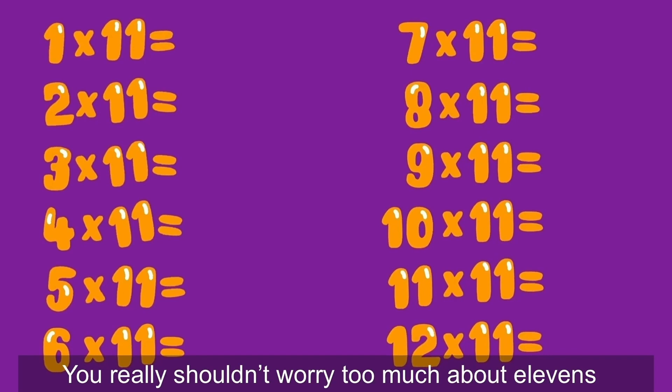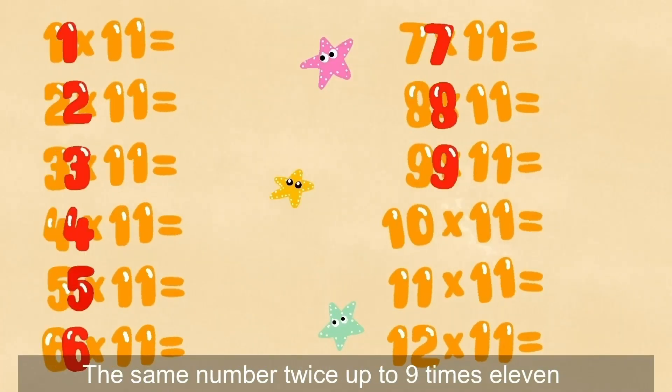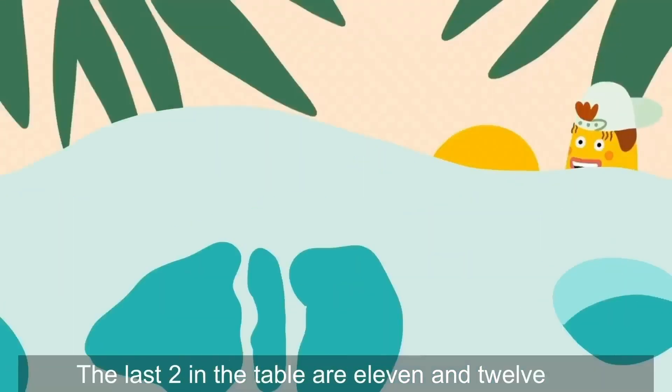You really shouldn't worry too much about 11s. It's probably one of the simplest tables of all of them. The same number twice, up to 9 times 11. 10 times — tag a 0, get 110.